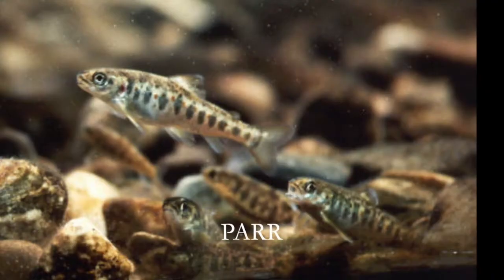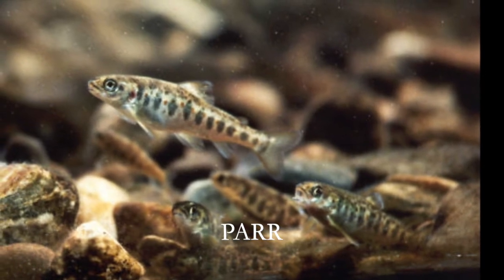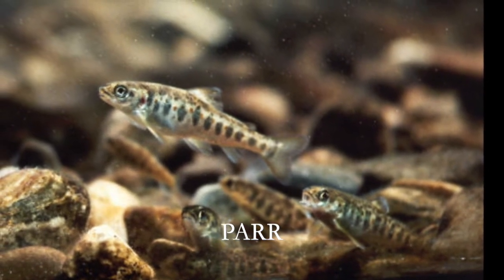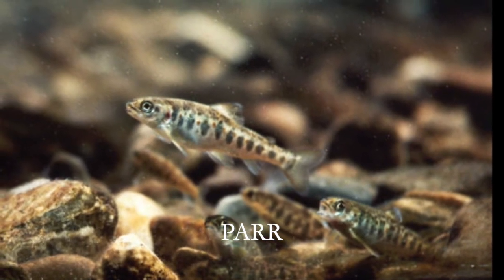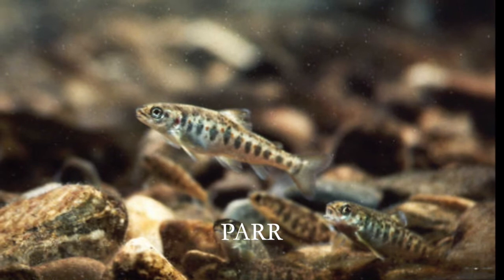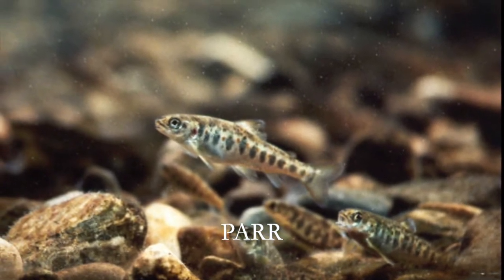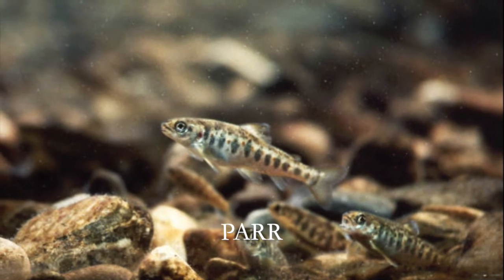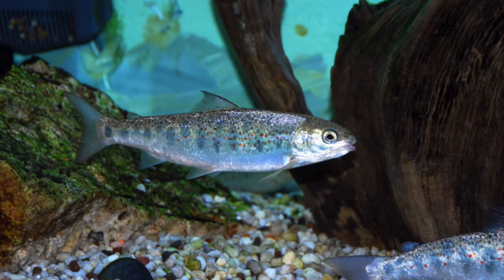As the salmon grow into parr, they're able to eat bigger things like aquatic insect larvae and need to move around more to find food. They develop vertical bars and spots on the sides of their bodies that help them camouflage. Because the parr are still living in or near the cold stream where they hatched, they grow slowly — it'll take about two to three years for them to enter the next stage of their life cycle.